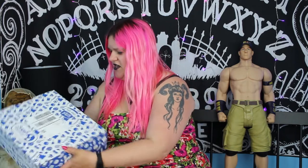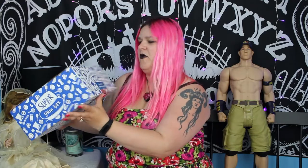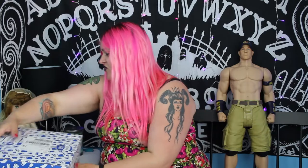Hey everybody! I have another Universal Yums Super Yums Box unboxing for you guys today. This month we have been treated to the home of the Cotton Top Tamarin. I believe this is Colombia. And I'm super stoked because I don't really know much about Colombian culture.